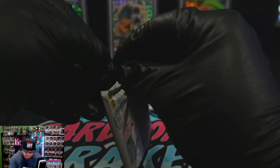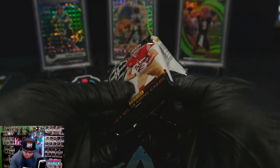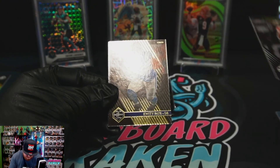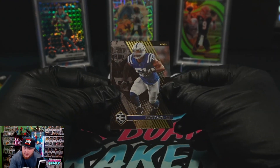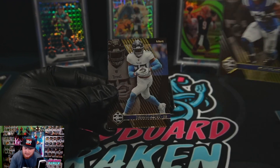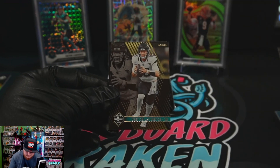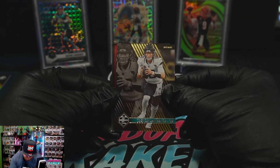Pack number two. Isaiah Pacheco base, Quidy Payne base, Derek Henry base, and a Tua Tagovailoa base.